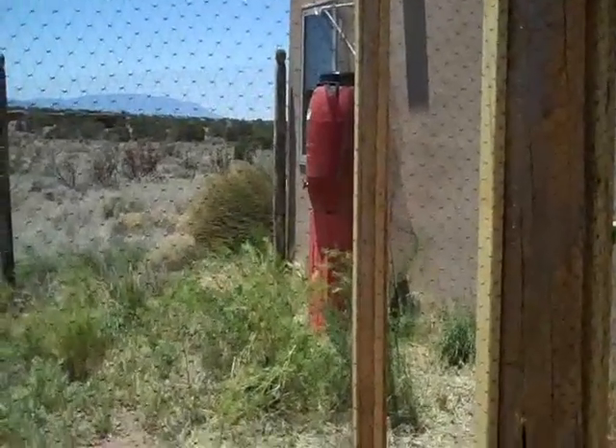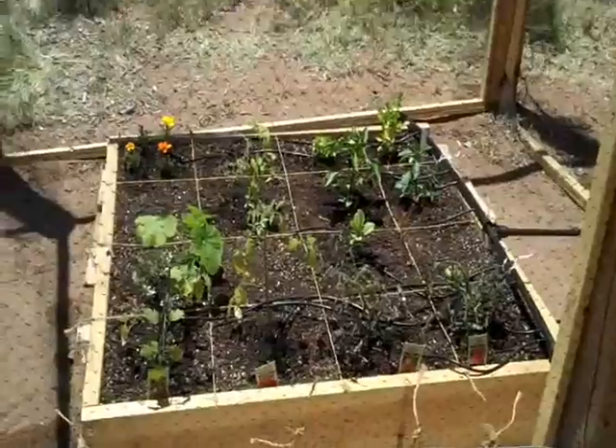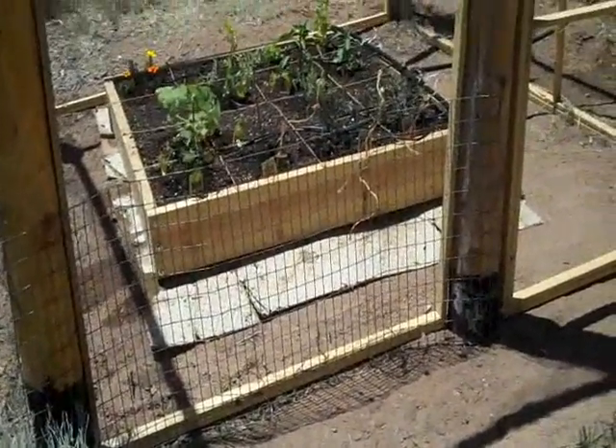Now the hard part is done, and maybe a bit harder will be the patience waiting for fruit to bear. Our square foot garden. You may have noticed there is a piece of wire and lots of little twine.